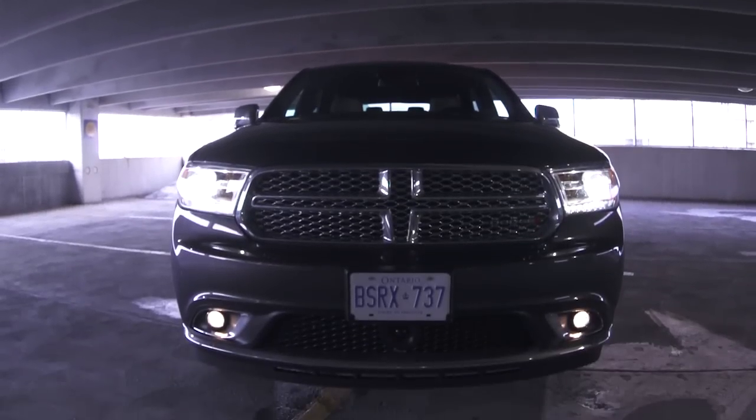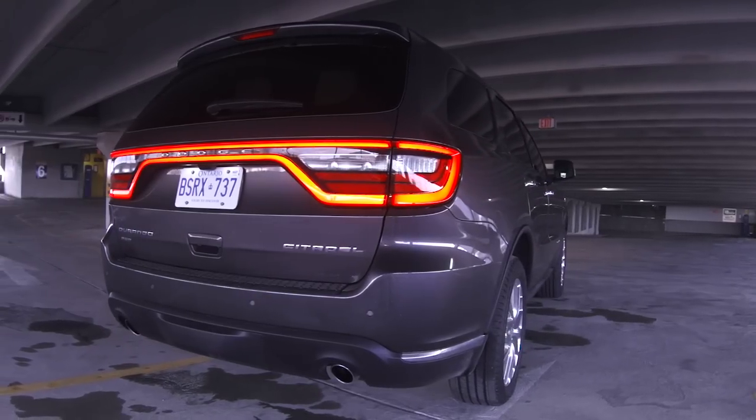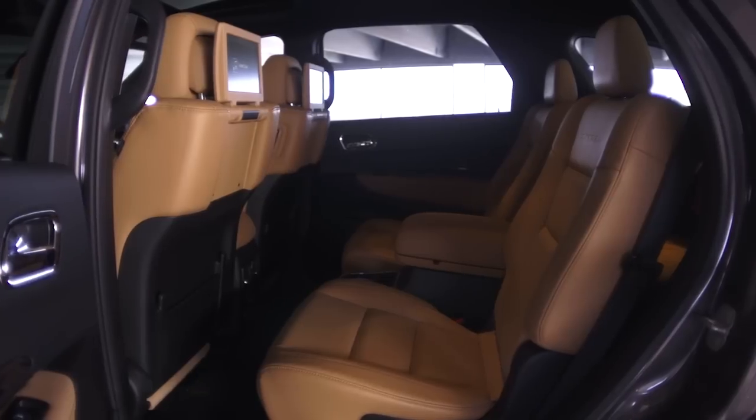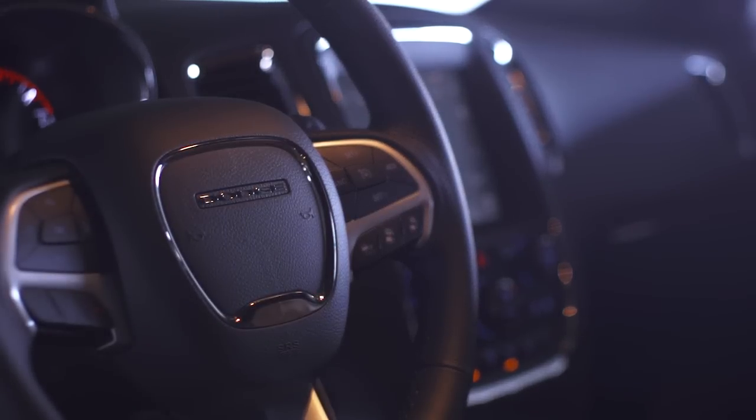The 2014 Durango isn't all new — it's what manufacturers call refreshed. It has new front and rear fascia, and at the back we have what they call racetrack tail lights, the ones that go right across, originally seen on the Dodge Charger. In this Citadel version we have second-row captain's chairs for a total of six seats, a new Limited model, an all-new wheel lineup, and a new three-spoke steering wheel.